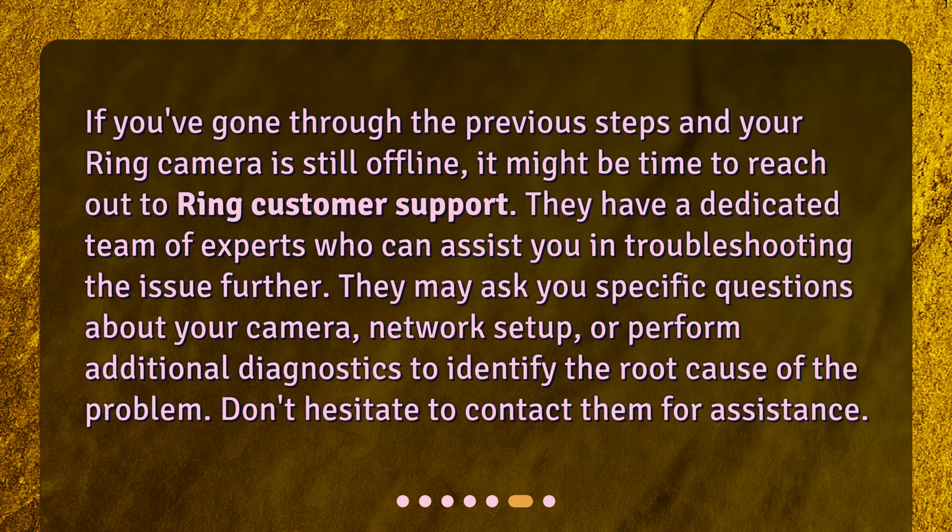If you've gone through the previous steps and your Ring camera is still offline, it might be time to reach out to Ring customer support. They have a dedicated team of experts who can assist you in troubleshooting the issue further. They may ask you specific questions about your camera, network setup, or perform additional diagnostics to identify the root cause of the problem.